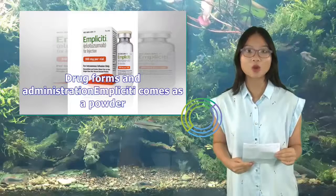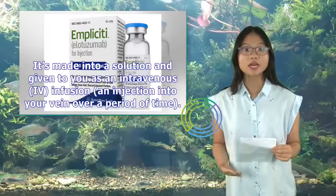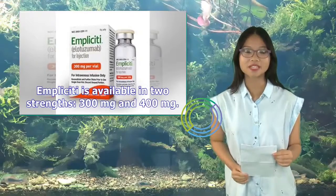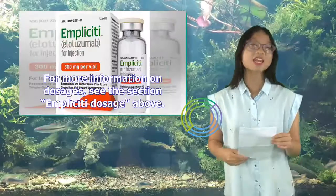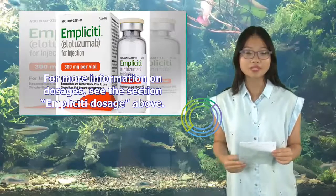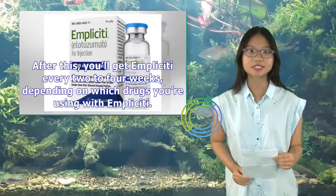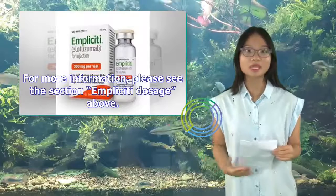Implicity comes as a powder made into a solution, given as an intravenous (IV) infusion into your vein. It's available in two strengths: 300 mg and 400 mg. Your Implicity dosage varies depending on your body weight and other medications you're taking. Implicity is usually given weekly for the first two cycles (eight weeks total) of treatment, then every two to four weeks depending on which drugs you're using with it.